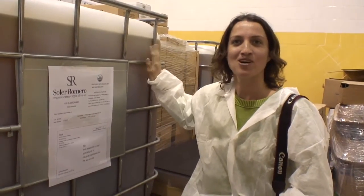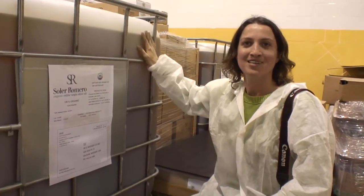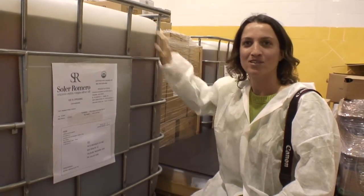This is a tote of our olive oil, and this is what will be shipped to us and what we'll put directly into our products.